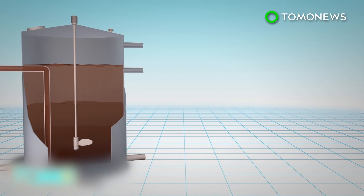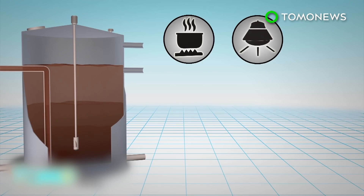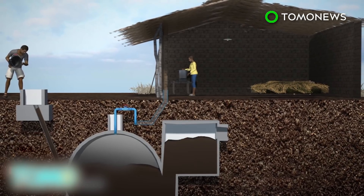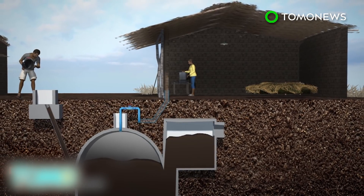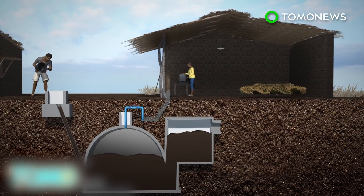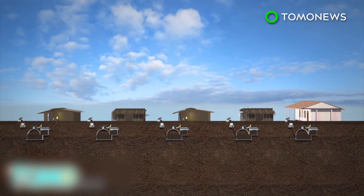The biogas can be stored and burned as a fuel for cooking and to power electricity generators, while the rest of the waste can be used as fertilizer. The biogas system installed in Cameroon connects a septic tank to biodigesters linked to individual households. Human waste placed in the septic tank is converted into biogas, releasing energy into people's homes. More than 3,000 households and local schools in two towns have reportedly installed the system.